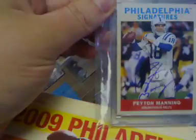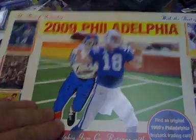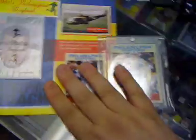Then finally we got the actual hit, which is actually on the product sheet. This is a Peyton Manning on-card auto — pretty sick looking card. Here's the product sheet with Manning on the front, and that's actually the same card from the product sheet.